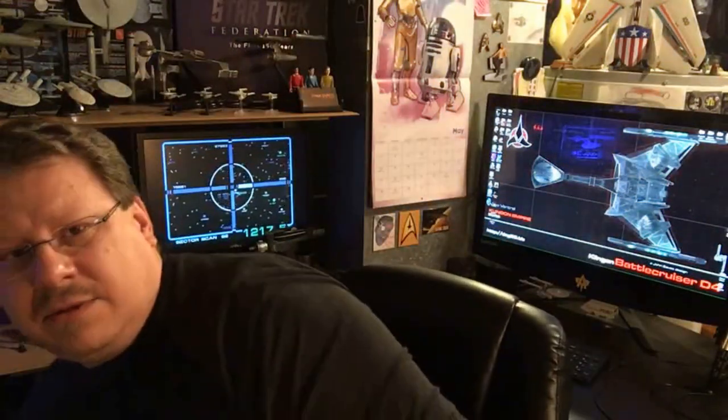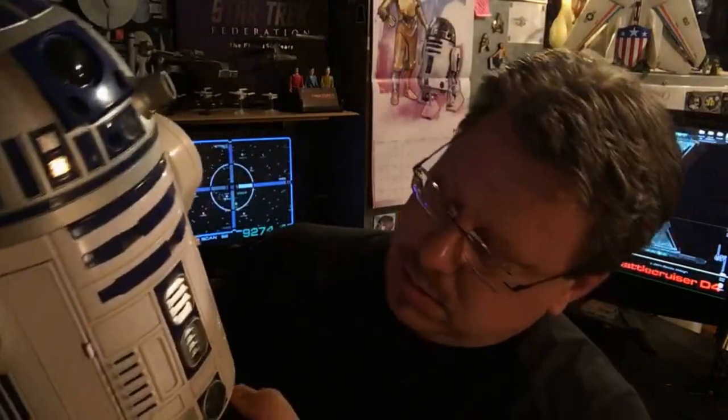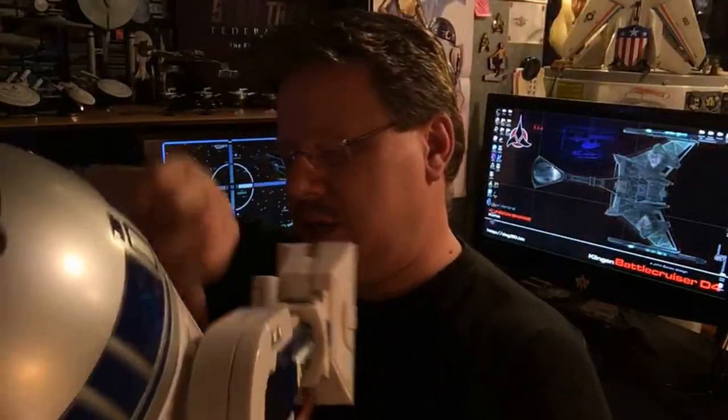That's another thing I collect — besides Star Wars toys in general, astromech droids. I love R2-D2. Are his batteries dead? Oh his batteries are dead — that's a shame. This is the interactive R2. Oh — there we go, hey R2!